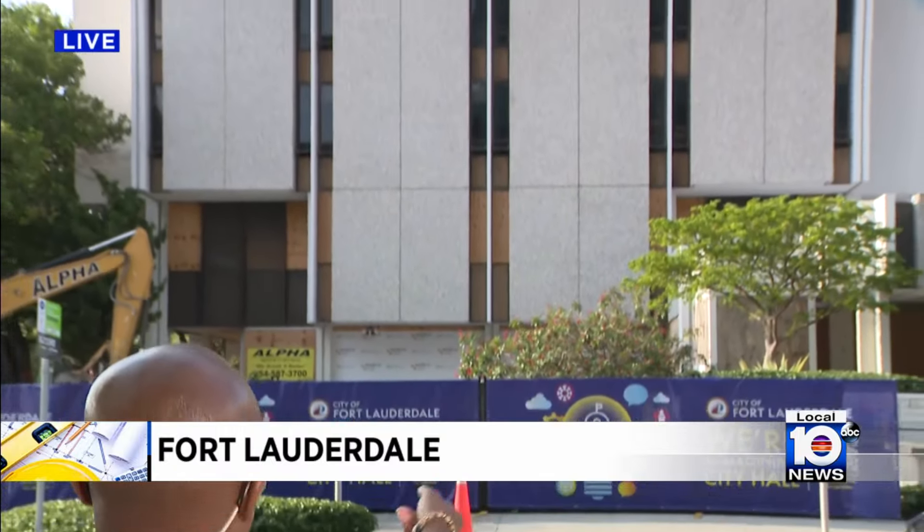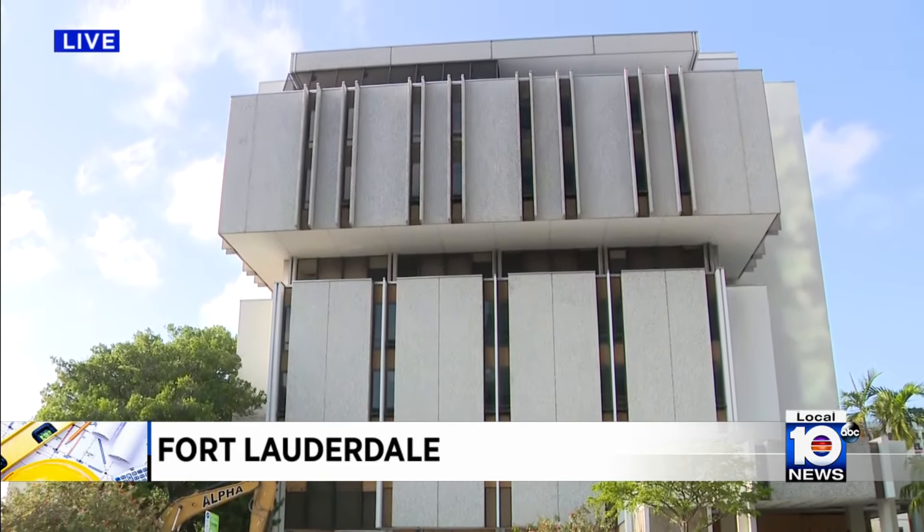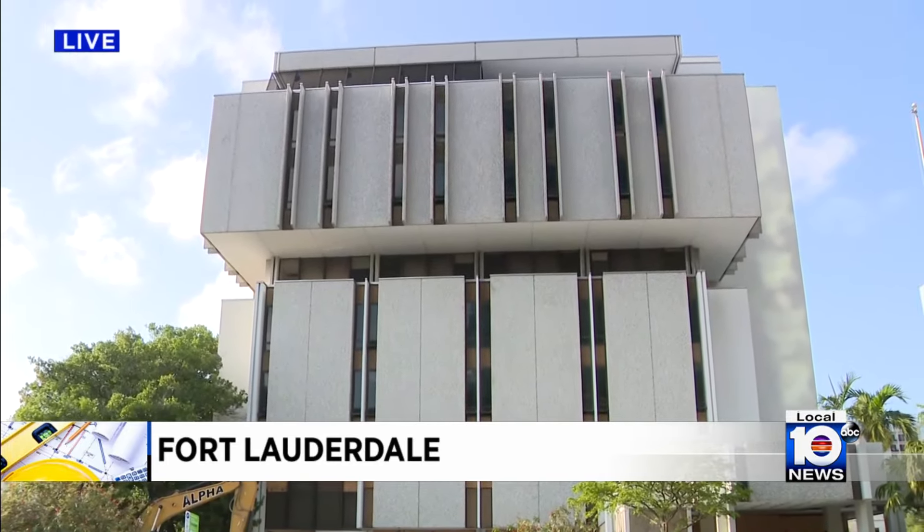Sealed within the walls way back in 1968, mind you, but if you had $3 million back then, this is what it would get you in construction costs. And today, the city kind of paid its final respects to Old City Hall here in Fort Lauderdale.